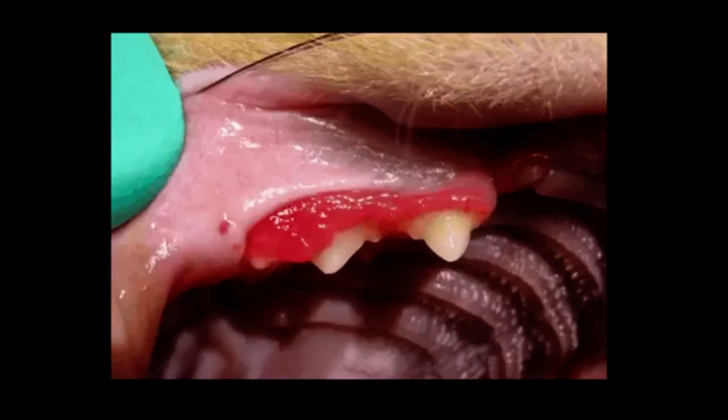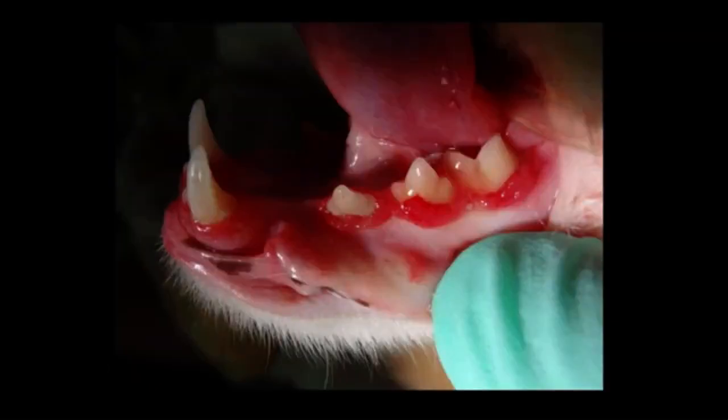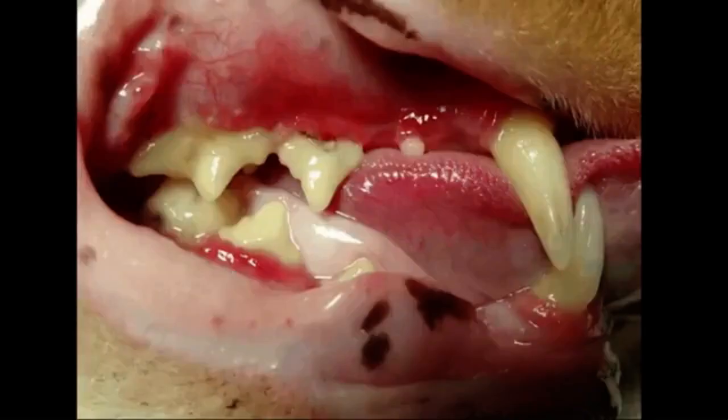That tissue can look like stomatitis at a glance — it's very inflamed. And when you biopsy it, it might come back as stomatitis, because from a pathology standpoint they're looking at plasma cells, and if there are plasma cells in a cat, they'll call it stomatitis. So you can't rely solely on histopath. You have to look at the whole patient. There's also a very similar condition: juvenile onset periodontitis, which can look a lot like stomatitis but is not stomatitis.